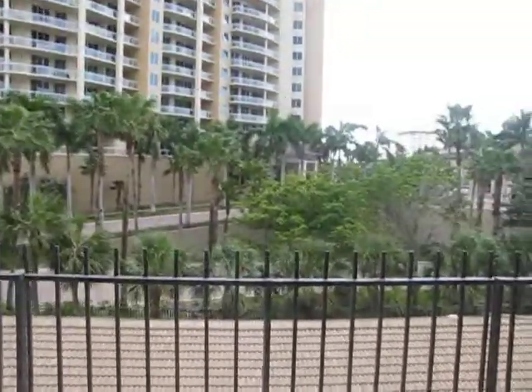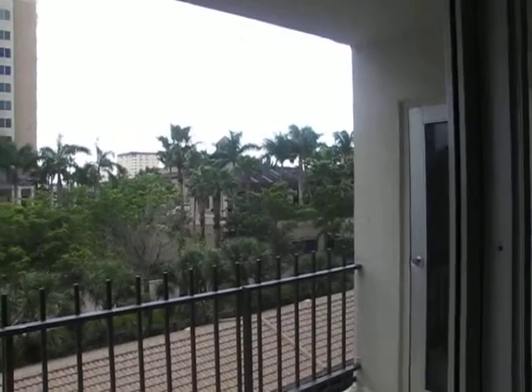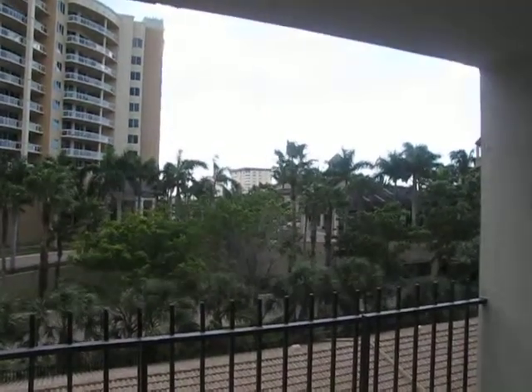The outside lanai looks really nice, and your view from this level is actually pretty decent.